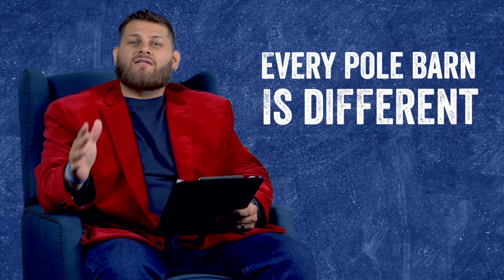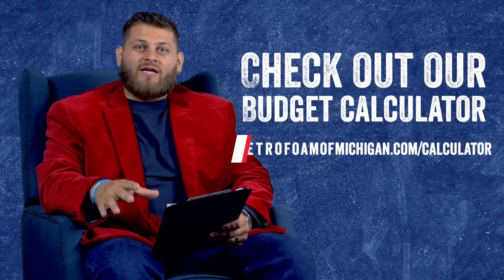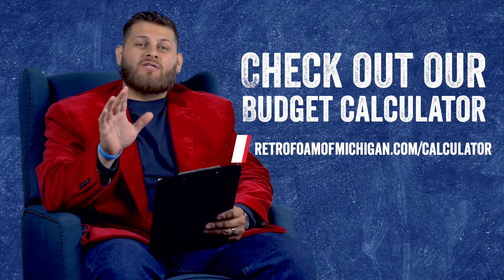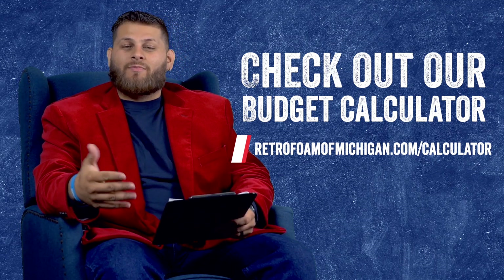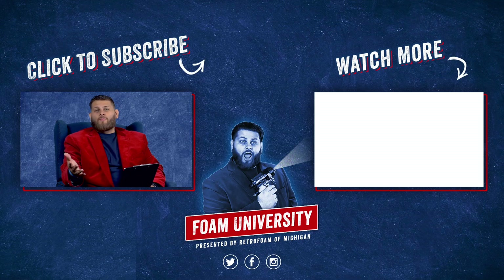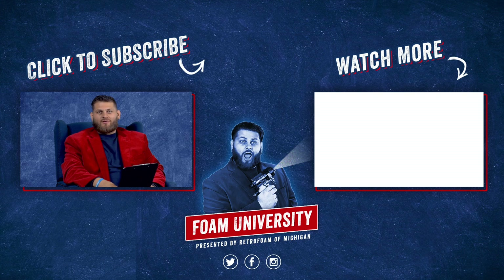This is a simple example, but if you have a barn or you're looking to put up a barn, please go to our website and check out our budget calculator where you can plug in the measurements of your pole barn and get real numbers on what you could expect if you were to have your barn sprayed. Check out the link below to learn more about the pricing factors for spray foam in your pole barn. Don't forget to subscribe to this channel and ring that bell to see all of our notifications.